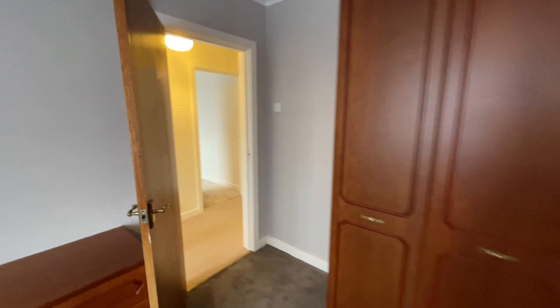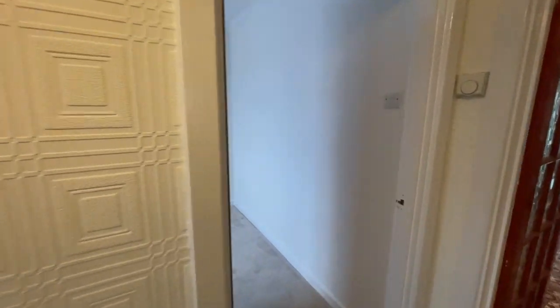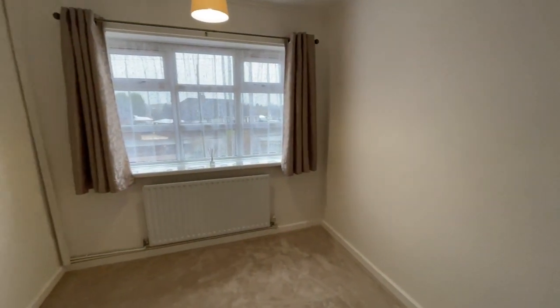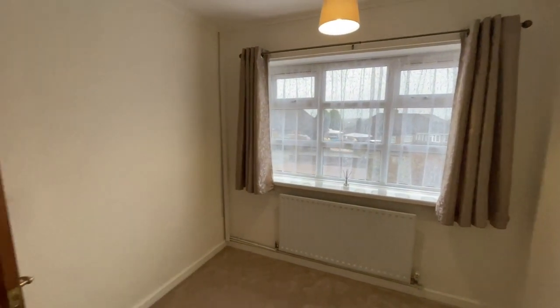The second bedroom is a little bit smaller than this one, just across the hallway. There are nice neutral coloured carpets in these two rooms, and this room overlooks the front garden with open views beyond that too.